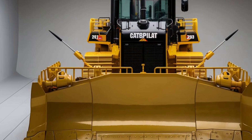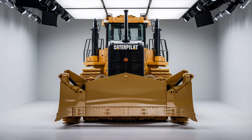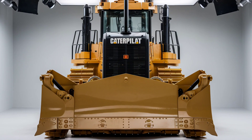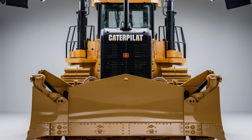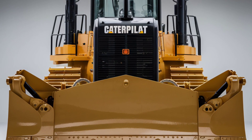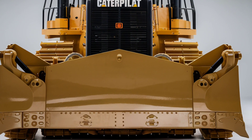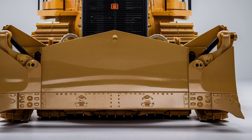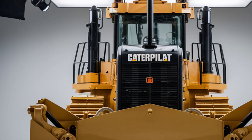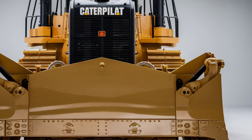Caterpillar has gone above and beyond with the design of the DeLevinex, making it more robust yet surprisingly agile for a machine of its size. The frame has been reinforced to withstand extreme stress, ensuring a longer lifespan even under constant heavy use. The undercarriage has been optimized for better traction and reduced wear, while the suspension system has been refined to provide a smoother ride and improved operator comfort. These enhancements translate to greater reliability and lower maintenance costs, saving both time and money on the job site.